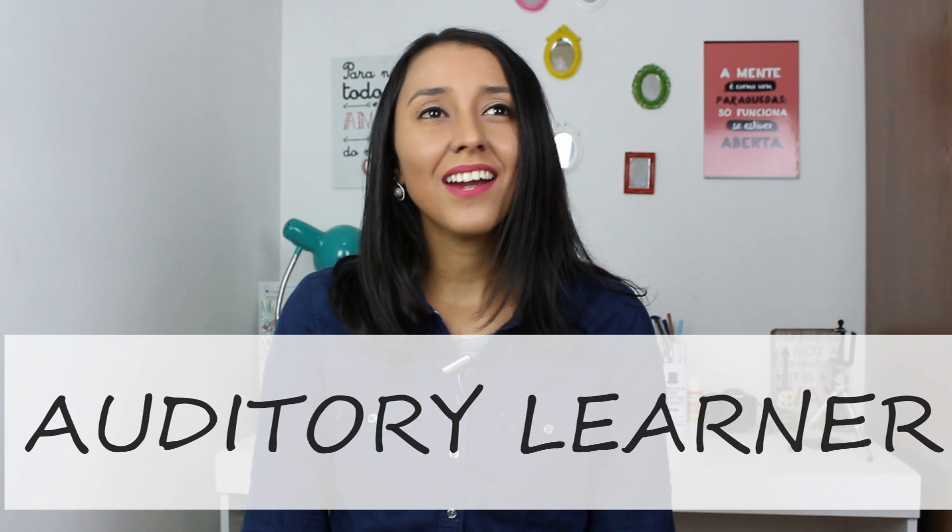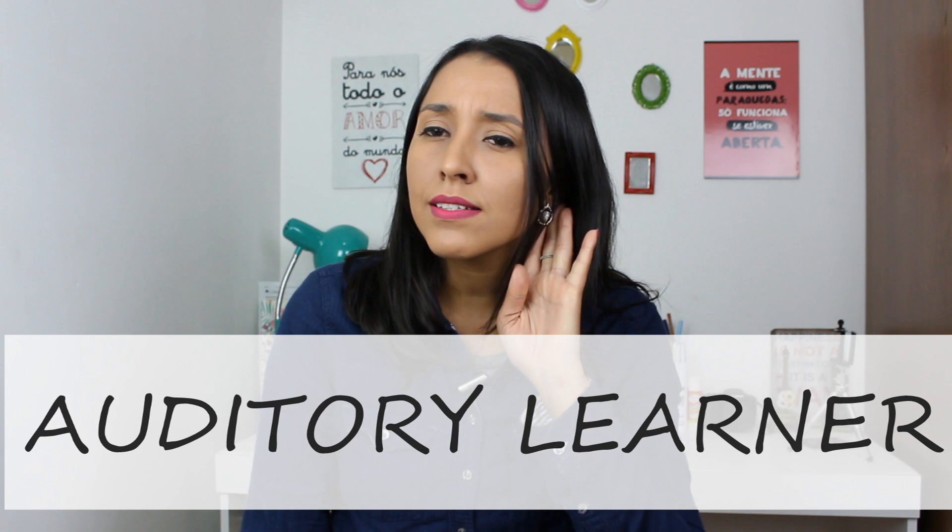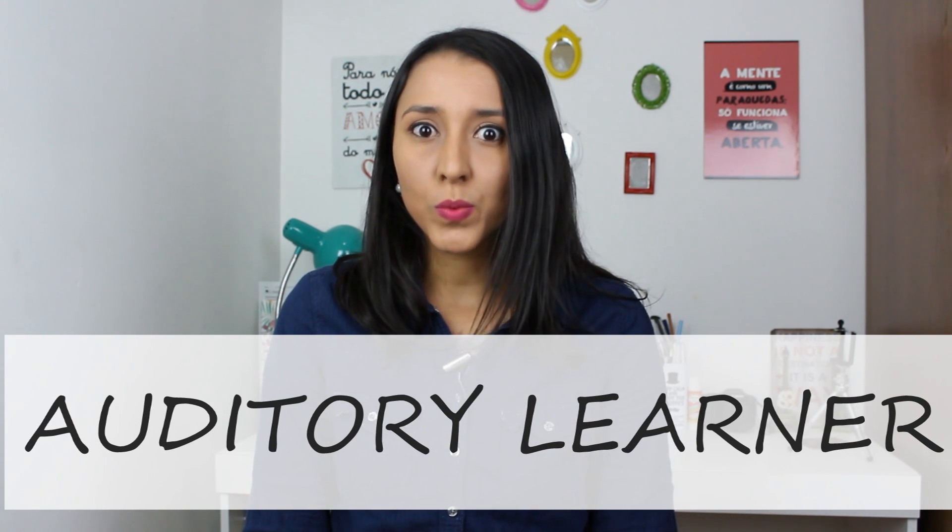Number 2: Auditory Learners. They are great listeners. These people really learn more when they listen to the information — listening is what will make these people learn. Best study tip: record the lectures you attend so you can play them back and listen to them as many times as you can. You can also read and record yourself reading texts and explanations and listen to them as many times as you can.